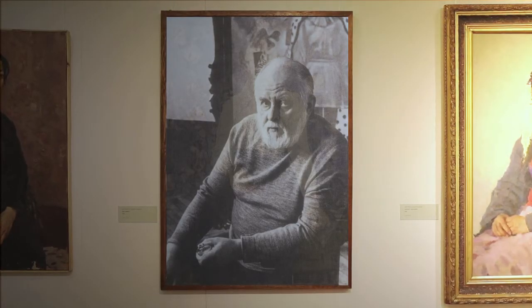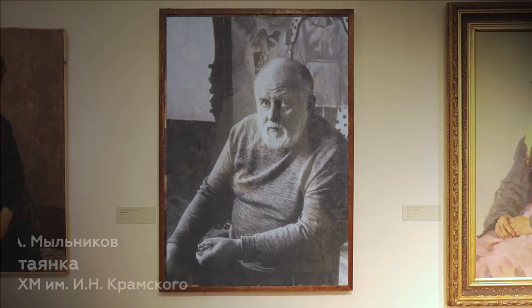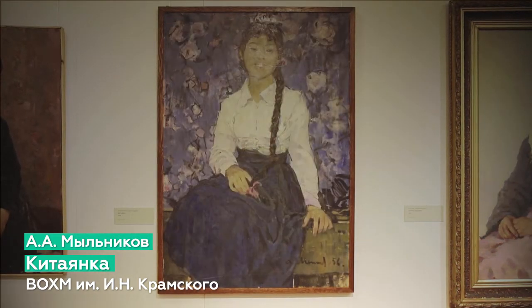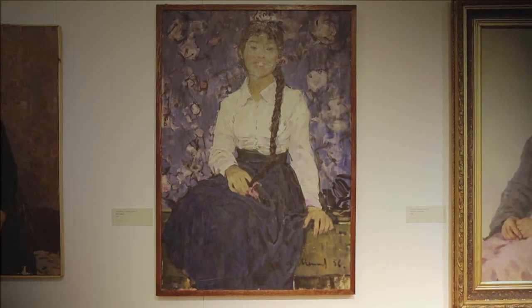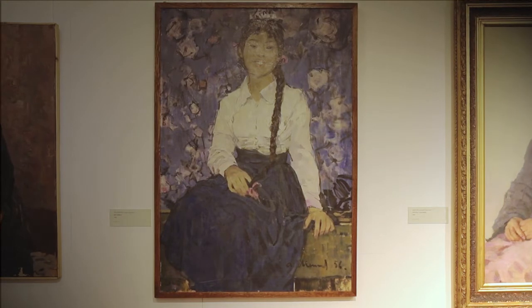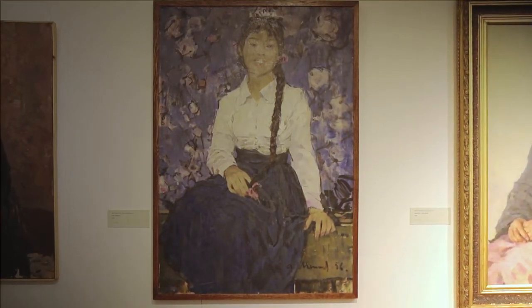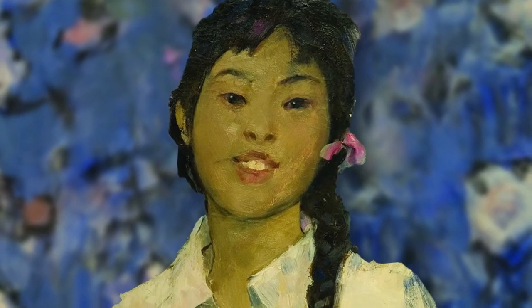Потрясающим мастером портретного жанра является Андрей Андреевич Мыльников. Он писал своих друзей, ярких представителей культуры своего времени. Однако наибольшую известность ему принесли именно женские портреты, например портрет Китаянки 1956 года. Он пишет женские портреты с нежностью, находя в каждой модели трепетное очарование. Особенно важно для художника было отразить красоту в своих произведениях, найти идеал гармонии человеческого духа.